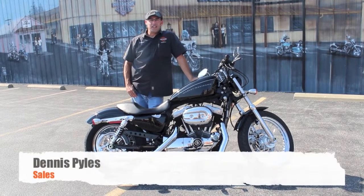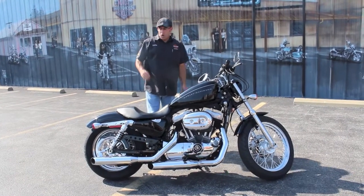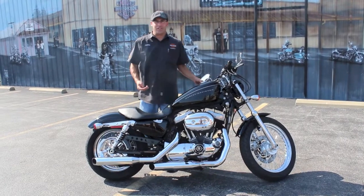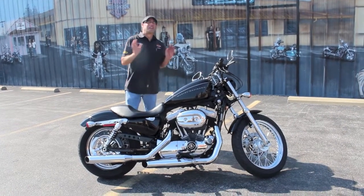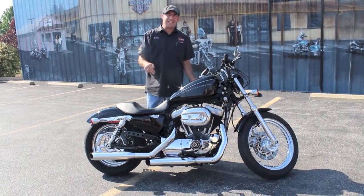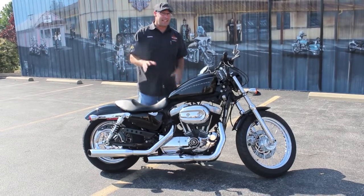What's going on y'all, it's your boy Dennis at Dennis & Ted's with the used bike spotlight, rolling you out a 2008 Harley Davidson 1200 Nightster. Now I know you're thinking to yourself, 'Dude, that's not a Nightster — Nightsters are all blacked out.' Well, this is a Nightster, guarantee it.